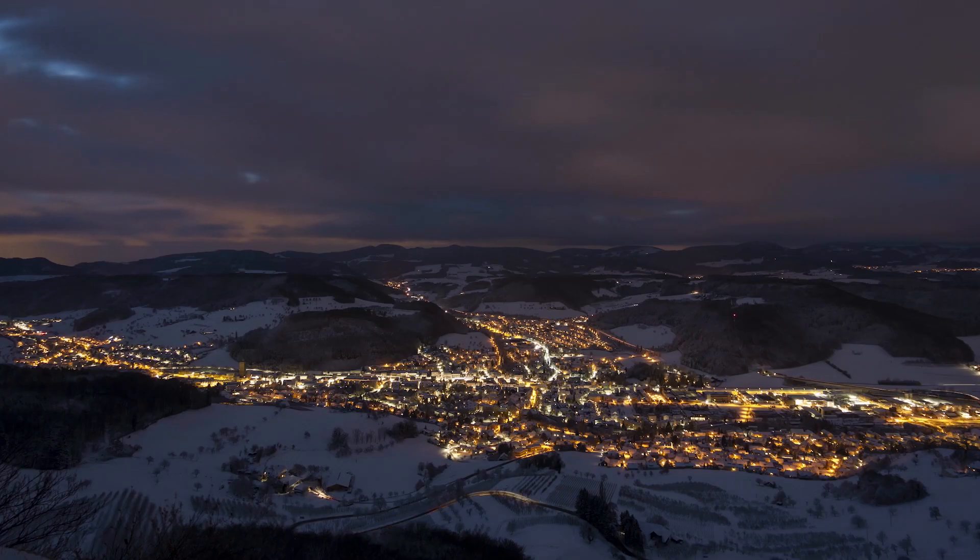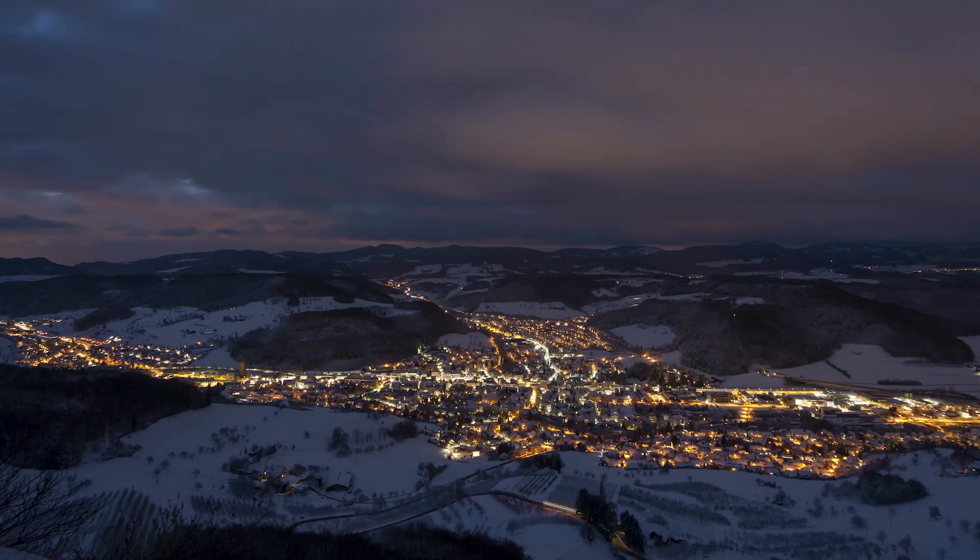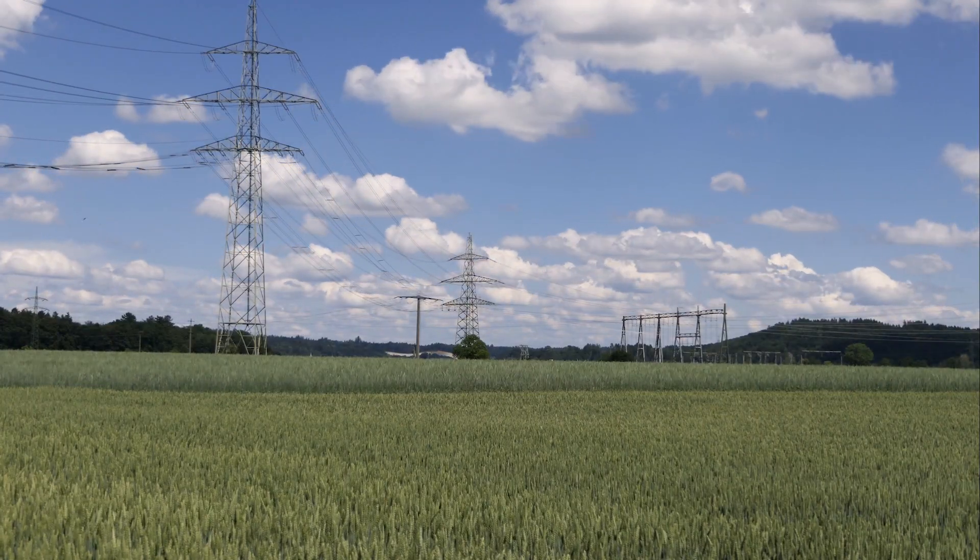Right now we can predict energy generation 10, 20, 50 years into the future. That ability to predict the power and the energy you're going to generate means the UK grid knows exactly what they're going to get from this renewable source.